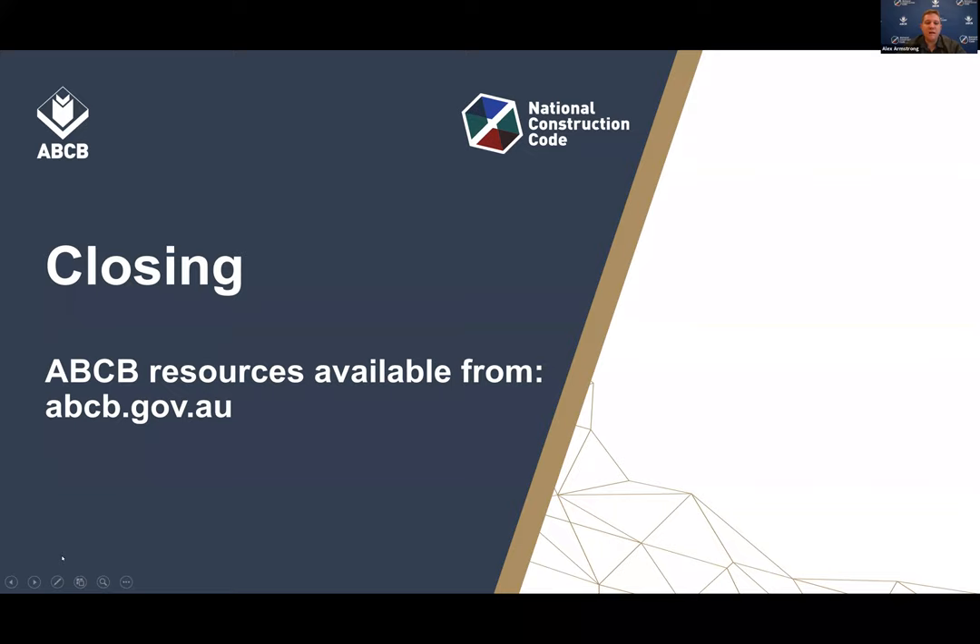That brings our webinar today to a close. Thank you for everyone attending. We have more resources about the Fire Safety Verification Method available from the ABCB website, including the handbook, data sheets Paul mentioned, an FAQ document, and a YouTube video of a webinar hosted in the middle of last year. We'll also be putting more resources out in the coming months as we move closer to the 1 May implementation date. We have a survey that will come up following this webinar — we would really appreciate it if you could fill it out, as it helps us gather information on our education resources to provide better material to practitioners. Thank you to Jeremy, Mark and Paul for taking their time to present today.